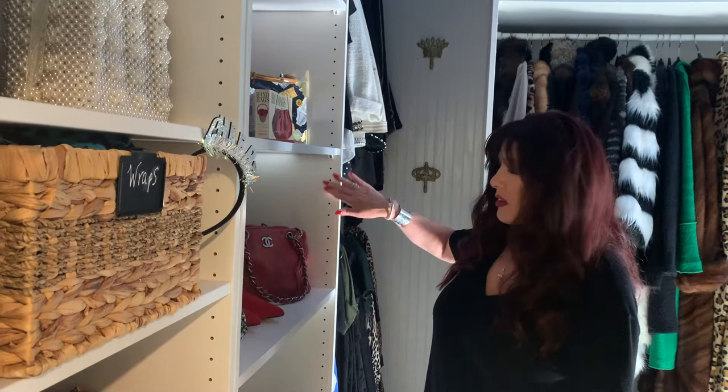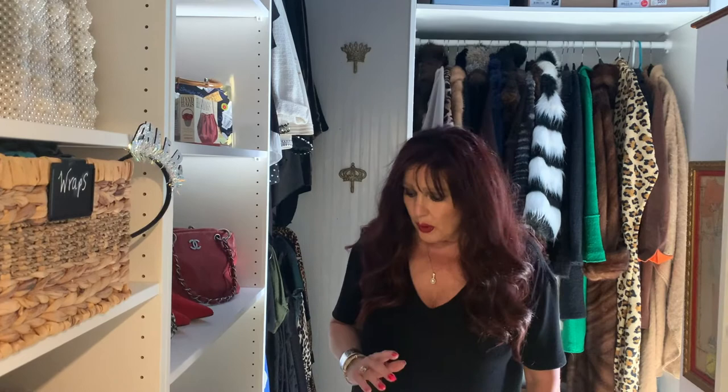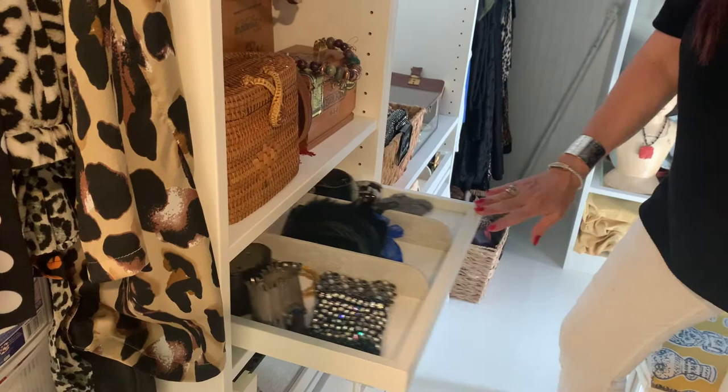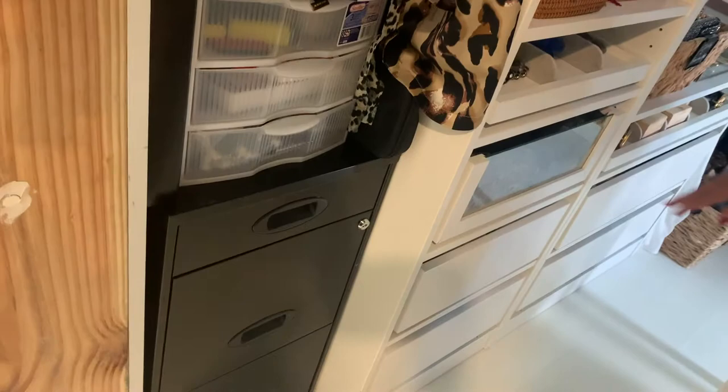The system was very easy. We installed it ourselves. You can see there's still some things that we haven't done, like popping in the little grommets here that makes it finished, a little bit of wood trim. But you can get lots of storage — built-in trays for belts, some for jewelry. I was able to have a little bit of space to pop in a file cabinet for documents, lots of drawers, and you can get the glass front drawers. The plans are to add another drawer here, but all of this is handbags.